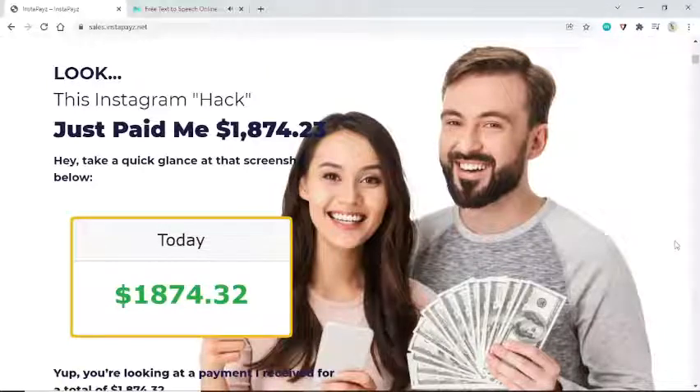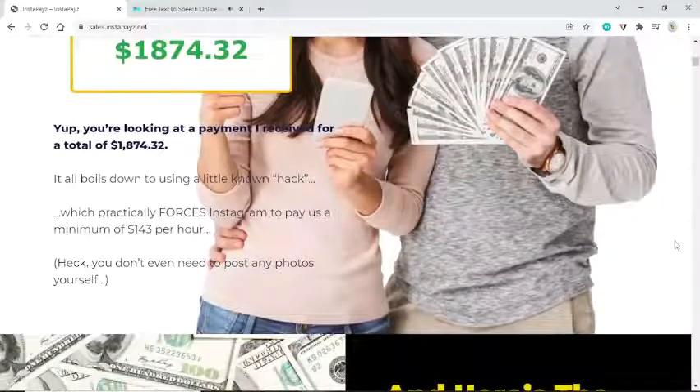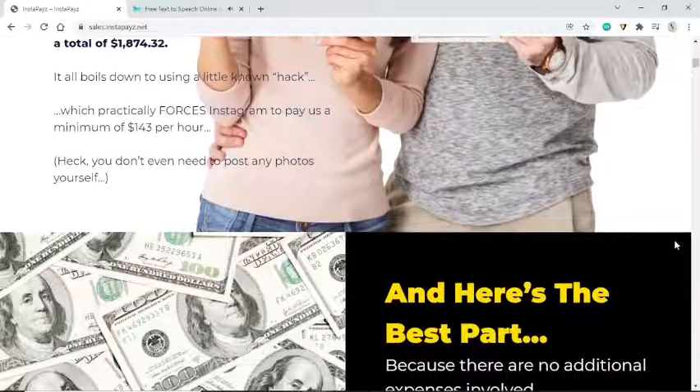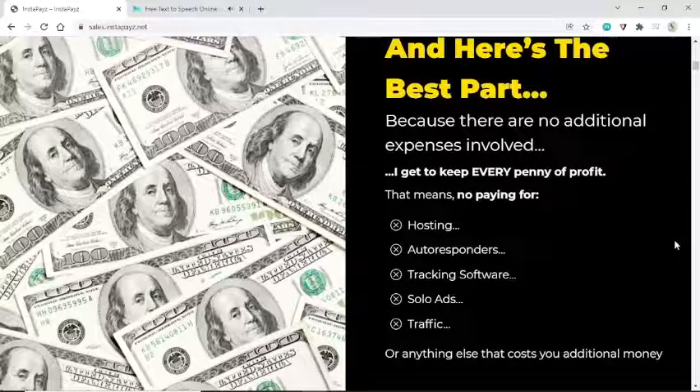This Instagram hack just paid me $1,874.23. Take a quick glance at that screenshot below — you're looking at a payment I received for a total of $1,874.32. It all boils down to using a little-known hack which practically forces Instagram to pay us a minimum of $143 per hour.